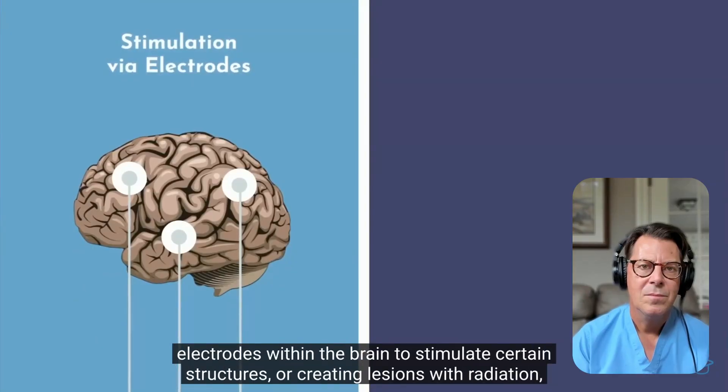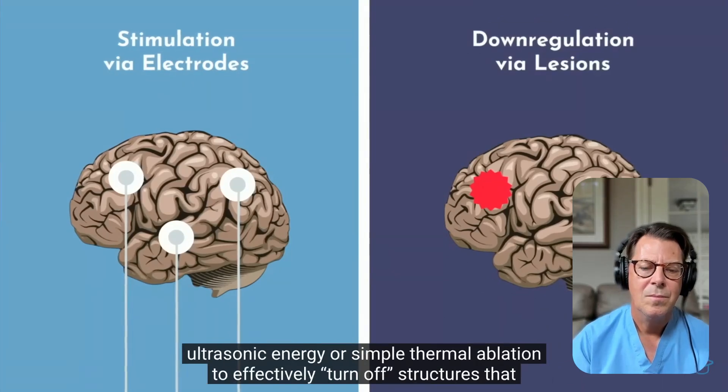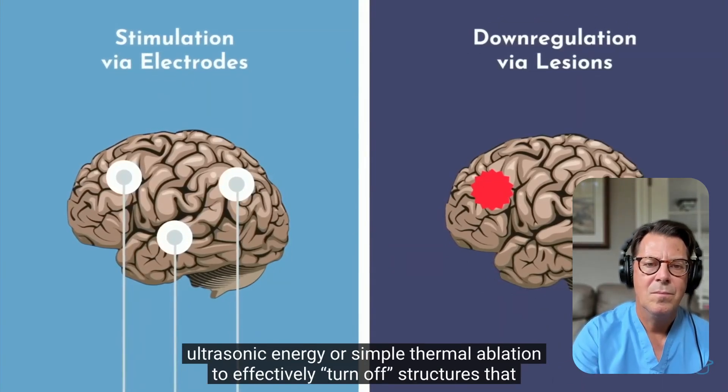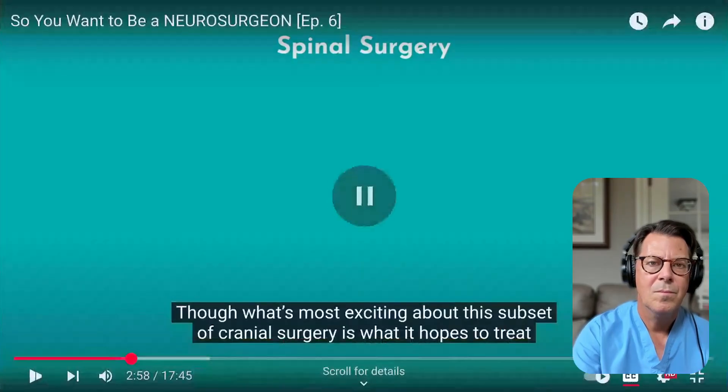Functional neurosurgery may involve placing electrodes within the brain to stimulate certain structures, or creating lesions with radiation, ultrasonic energy, or thermal ablation to turn off structures causing problems. Beyond that, there are other things we do in the brain: some people have seizures, and you can resect certain parts of the brain — even without a tumor — to control those seizures. Or someone may have fluid buildup in the brain, so you implant a device to drain that fluid on a permanent basis.